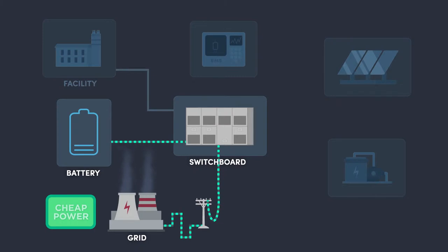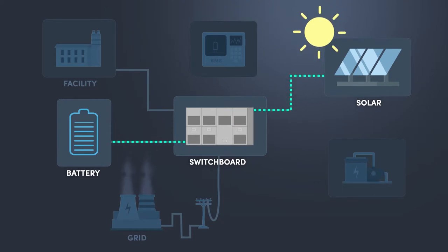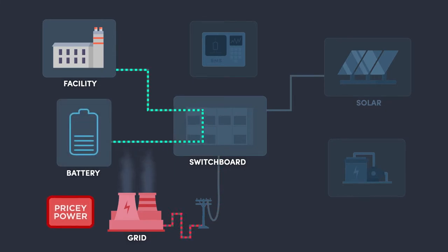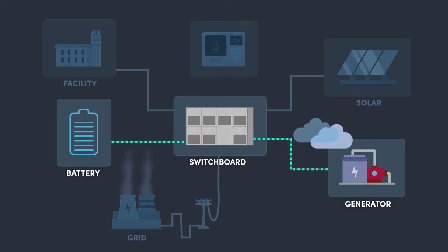Typically you'll charge it when grid power is cheapest, or if you have solar on site, when you're generating your own energy. Then you'll use the energy at the times when grid power is most expensive for you. If you have a generator, your battery will need to work with that too.